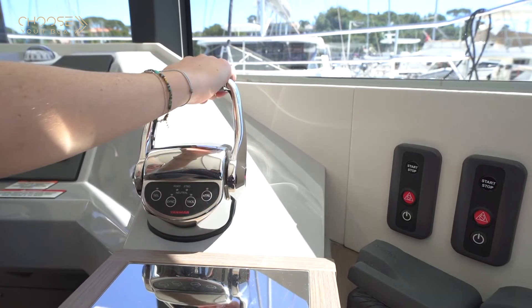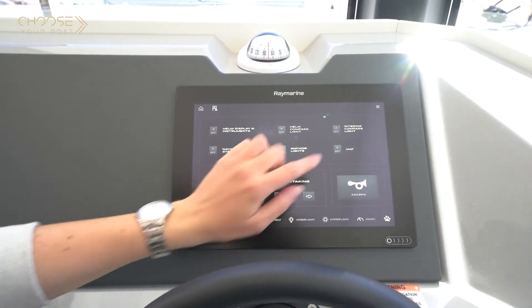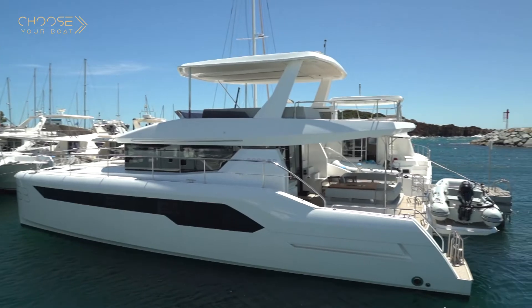The Leopard 53 was designed from the start to be high-performing but reasonable from an economical point of view. To achieve that, it uses two 370-horsepower engines from Nanni, delivering a cruising speed between 13 and 15 knots and a maximum speed of around 21 knots. At 15 knots the range is around 300 nautical miles, and at a lower cruising speed of around 8 knots you can reach about 1,000 nautical miles.